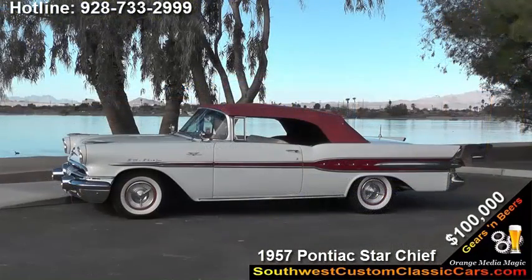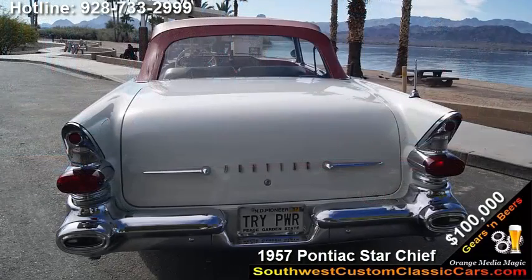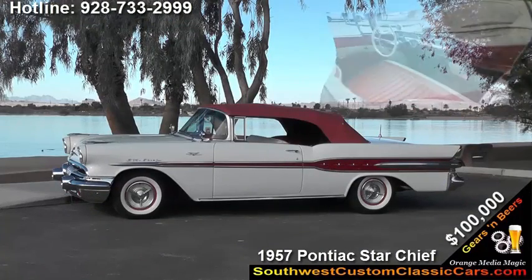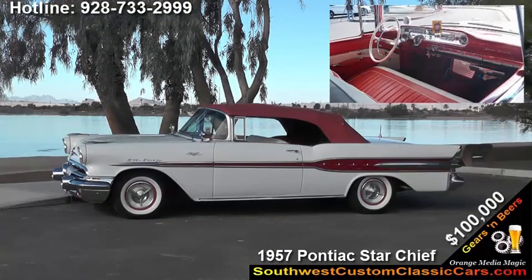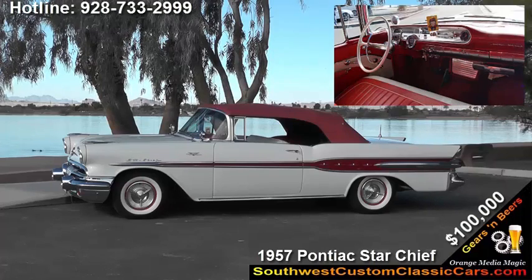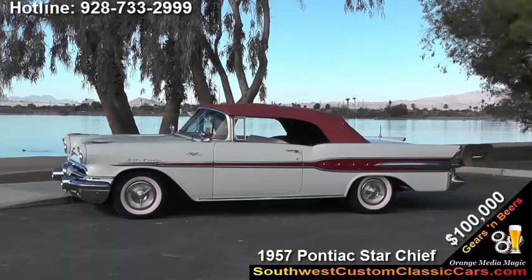The car runs beautifully. The transmission has been completely gone through by a professional. The interior is in beautiful shape — in fact, there's a lot of originality to the interior. The door panels and seats are actually original. The dashboard, the carpets I'm sure have been replaced, though I didn't replace them, and there's been painting done on the speaker box in the center. But the car has a ton of originality, which speaks volumes.